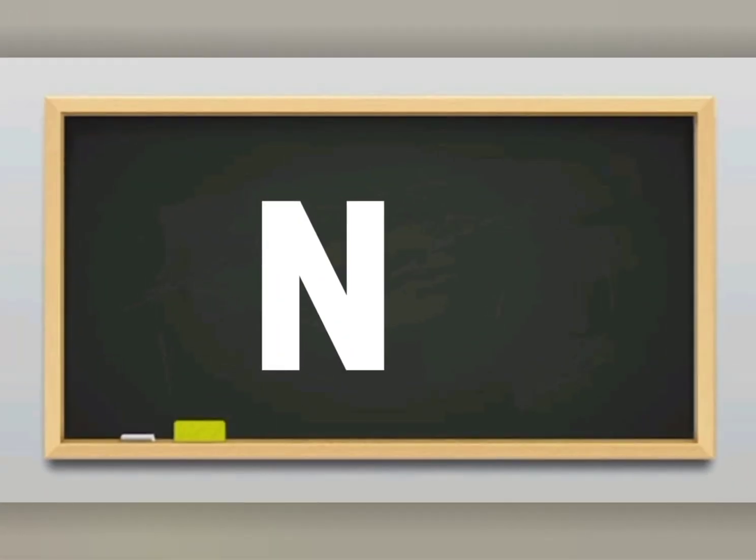Hi everyone! Today we'll be learning how the letter N sounds. Are you ready? Let's start!